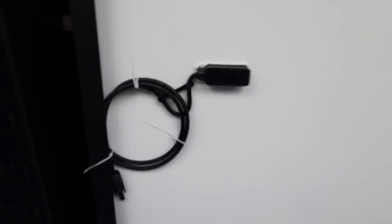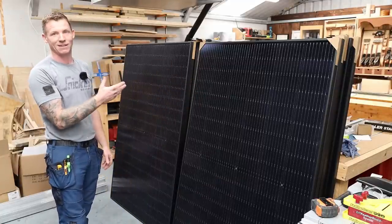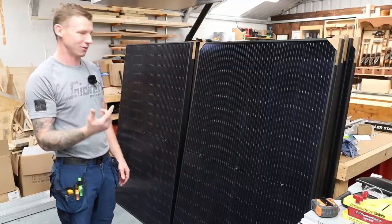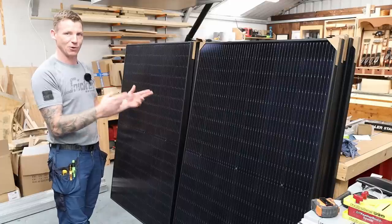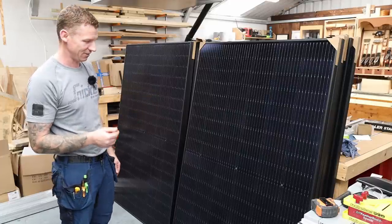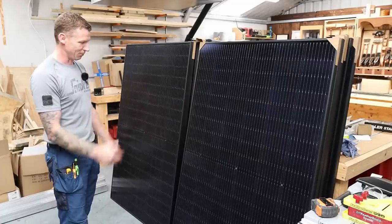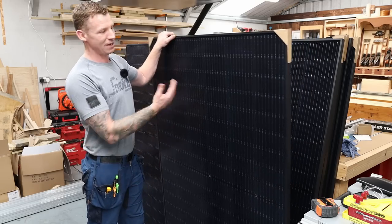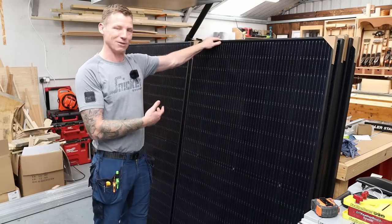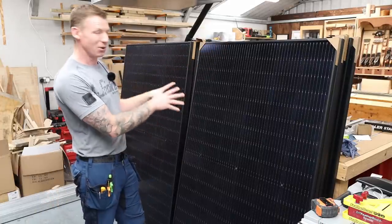14 panels times 405 watts gives 5,670 watts — a 5.67 kilowatt potential system. They'll be done in two rows of seven, so I'll have two loops — positive and negative in and out to seven and to the other seven — a total of two loops. I'll show you inside how that affects the electrics. Standing next to one of these panels at six foot two, you can really see how large they are.